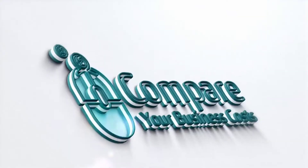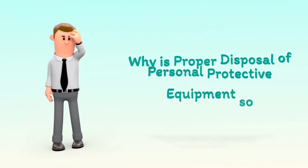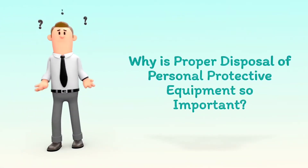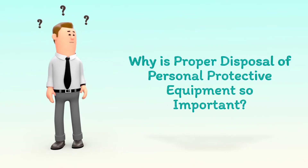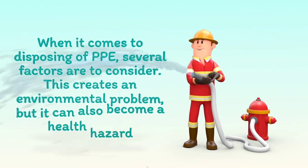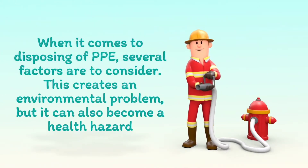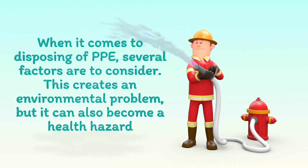Welcome to Compare Your Business Costs. Why is proper disposal of personal protective equipment so important? When it comes to disposing of PPE, several factors are to consider. This creates an environmental problem, but it can also become a health hazard.